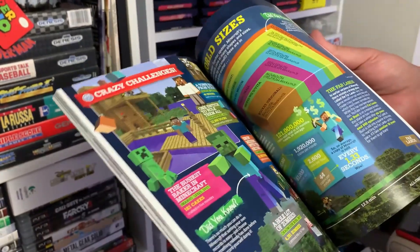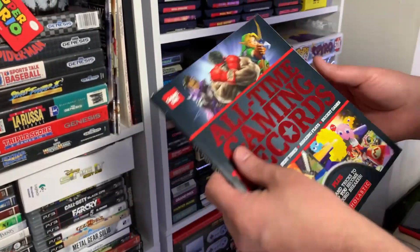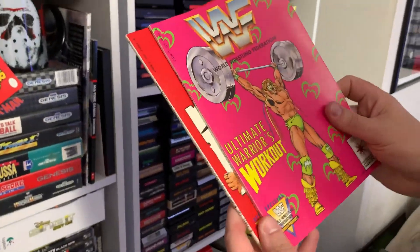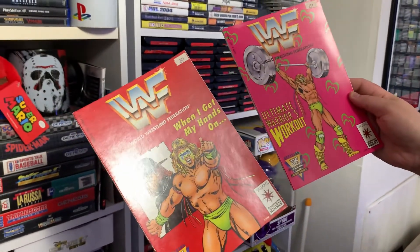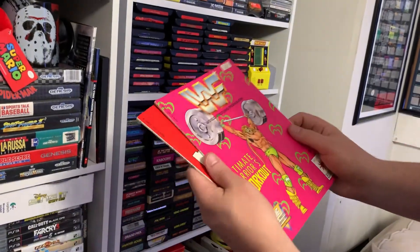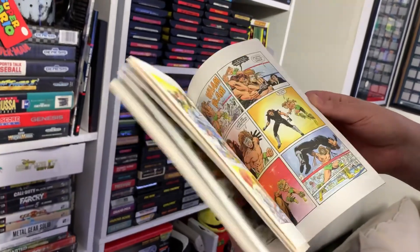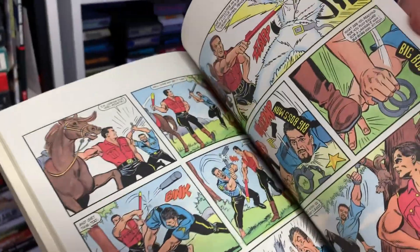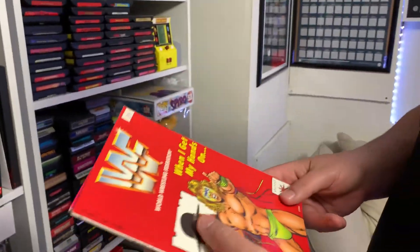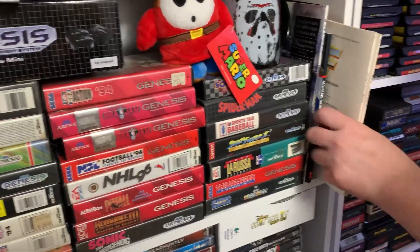These were another yard sale find — these two wrestling comic books. Got them for about a quarter each. Isn't that really cool? I really like these — the artwork is really neat. They're about a quarter each and they're pretty collectible. They definitely have some collectible value.